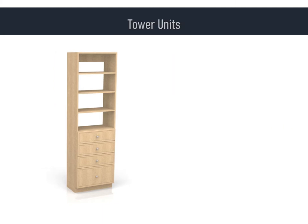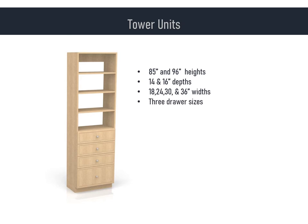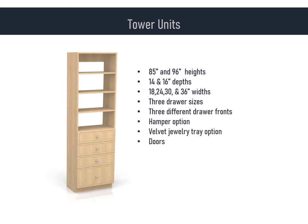The tower unit is our most popular organizer. A tower unit is normally 85 inches tall, and most sizes are also available in a 96-inch height. They are available in two convenient depths: 14 and 16 inches. 18, 24, 30, and 36 are our standard widths. Keep in mind, with width only, that is the measure inside the structure — the actual overall width of a 24-inch tower is 25 and a half. We have three different drawer depths and three drawer front styles. We also have a hamper option, a velvet jewelry tray insert, and doors can also be added to tower units.